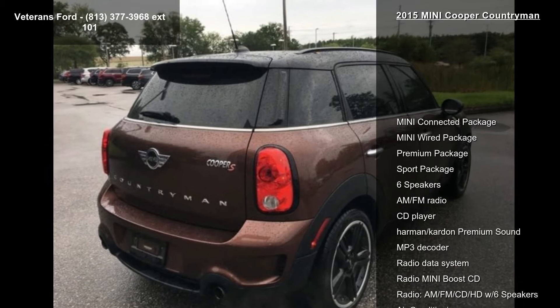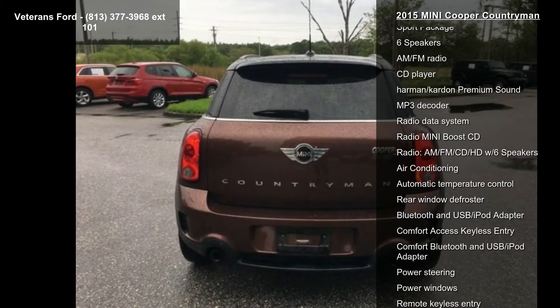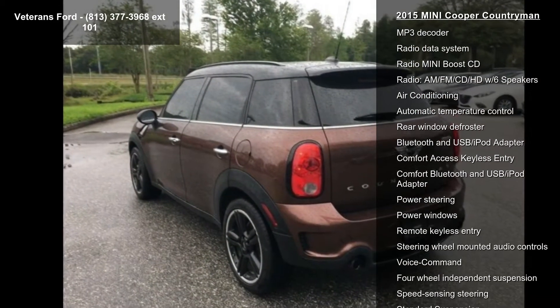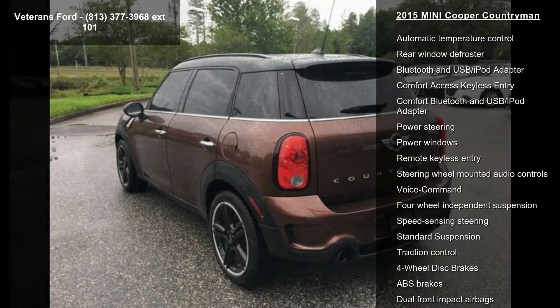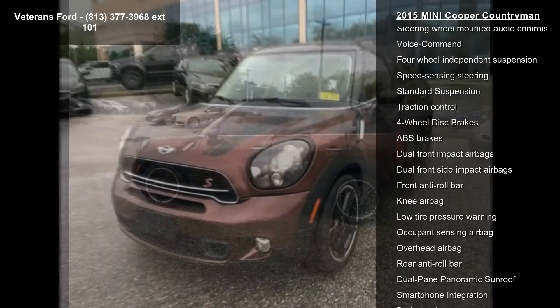This vehicle's top features include MINI Connected Package, MINI Wired Package, Premium Package, Sport Package, 6 Speakers, AM FM Radio, CD Player, Harman Kardon Premium Sound and MP3 Decoder.